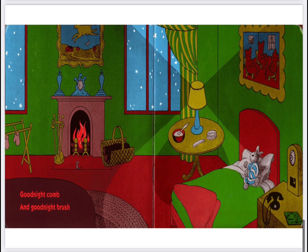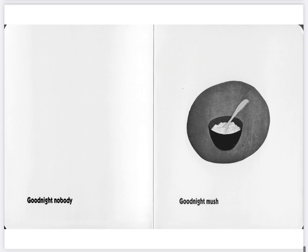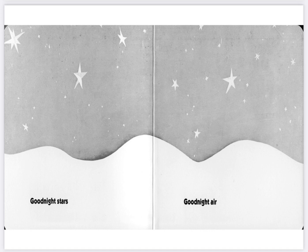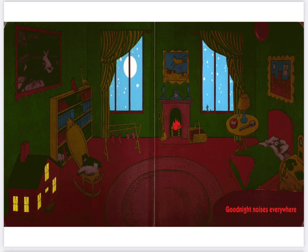Good night comb and good night brush. Good night nobody. Good night mush. And good night to the old lady whispering hush. Good night stars. Good night air. Good night noises everywhere.